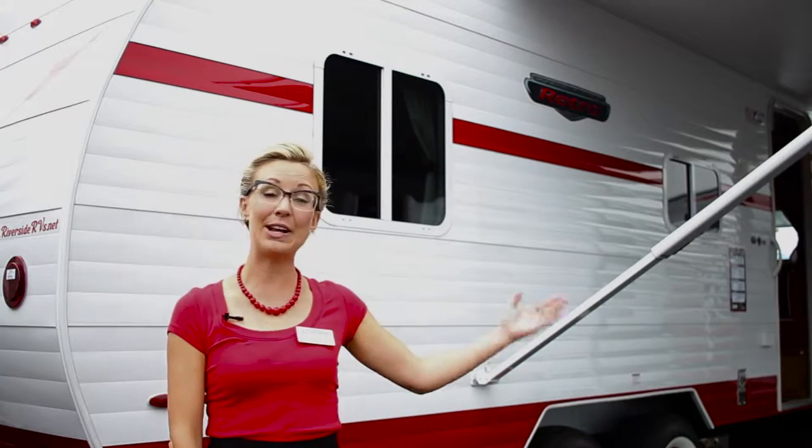Hi, my name is Jenny Volatile, and I'm the West Coast factory sales rep for Riverside RV, the manufacturers of retro trailers, as you see here behind us.